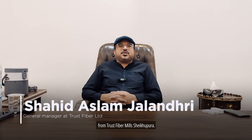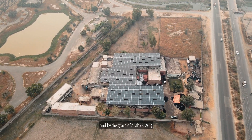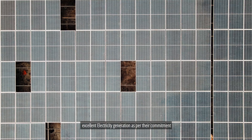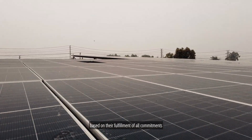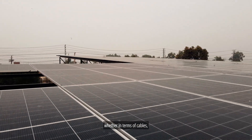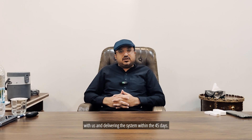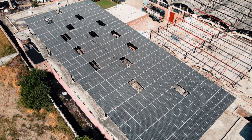I am an executive director of TrustFiber. I have installed a 367kW solar system with Nielsen Energy. I am very satisfied with the results — it has been a commitment to our production goals. I am more than satisfied and I recommend it to my friends who are looking for quality solar equipment.